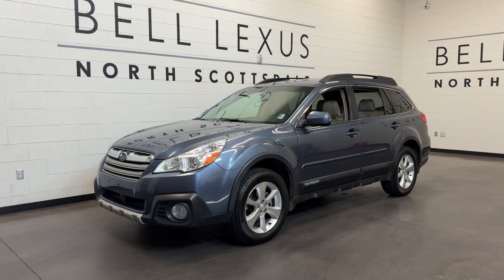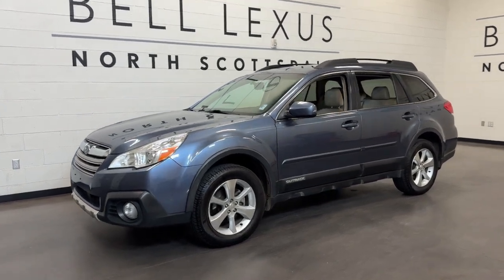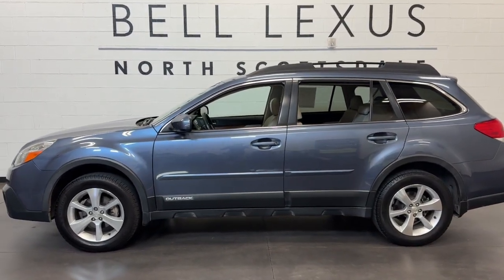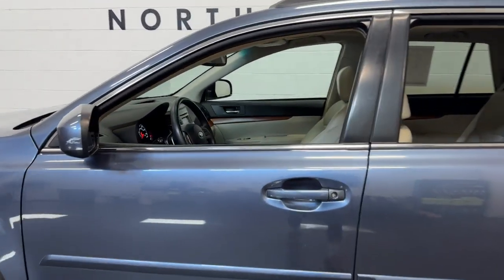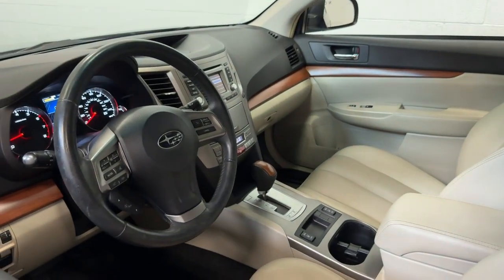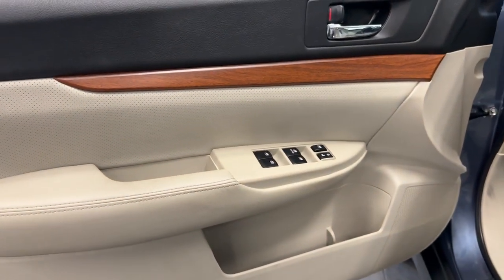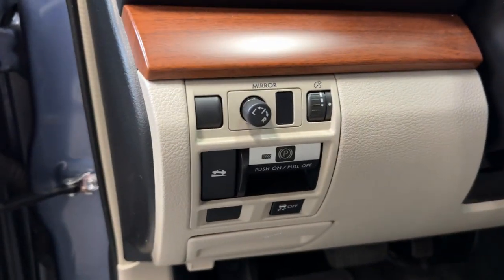You're going to love the 2014 Subaru Outback. With less than 120,000 miles on the odometer, this vehicle provides excellent value. Here's a sure-footed Outback that delivers versatility, comfort, and peace of mind. The sky's the limit on every adventure in this down-to-earth companion.